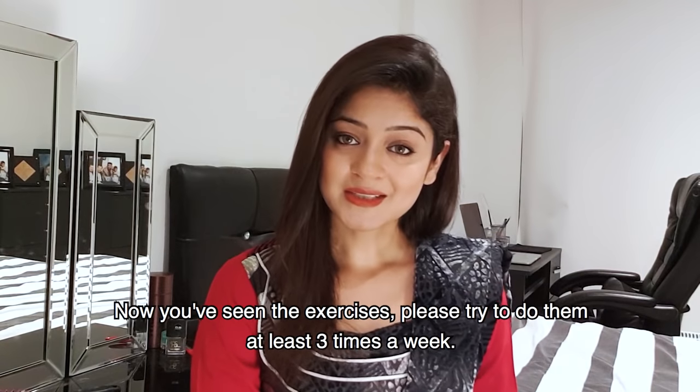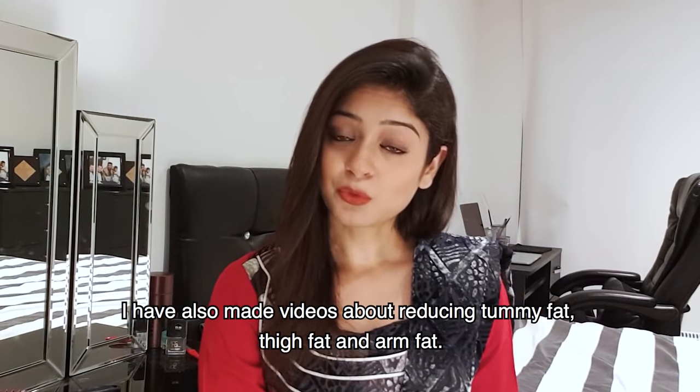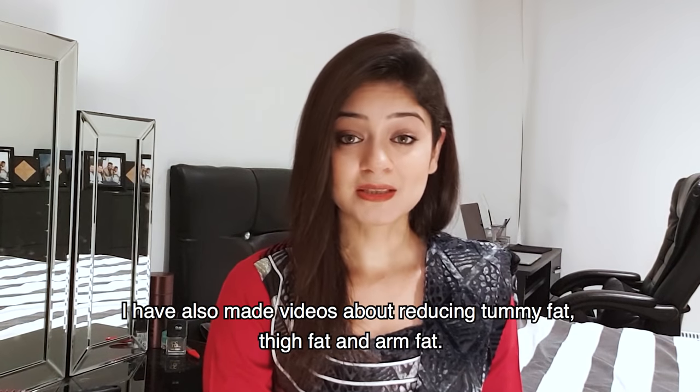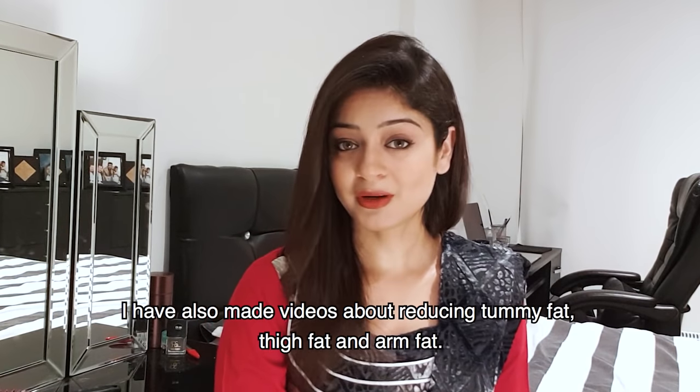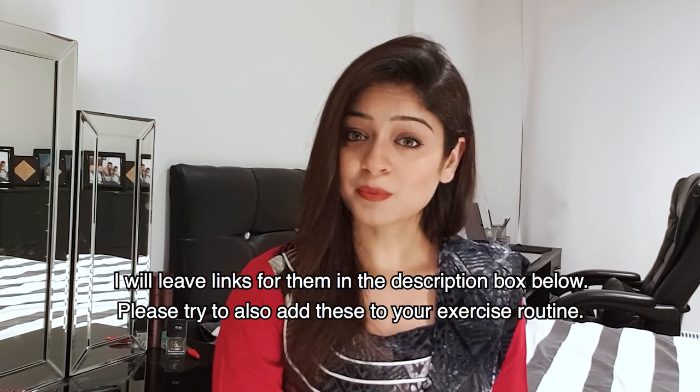So you have seen my exercises and you should try to do this routine 3 times. We have also made more exercises for things like tummy fat, thigh fat, and arm fat. I will put them in the description box. You should also try to include them in your routine.